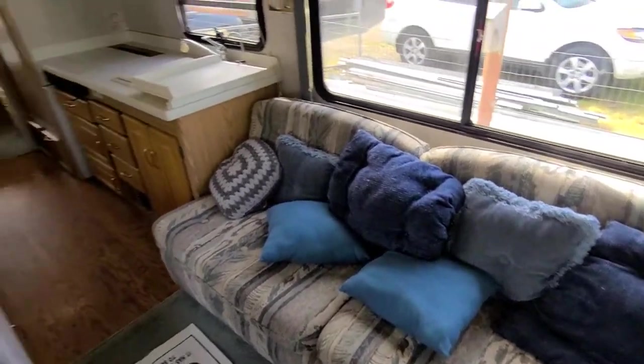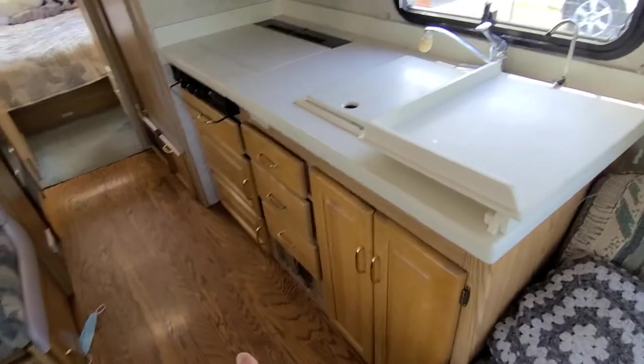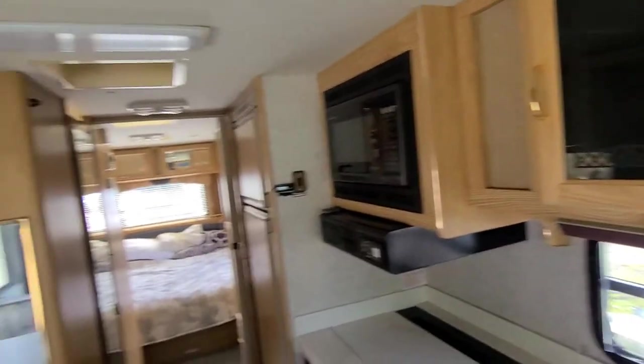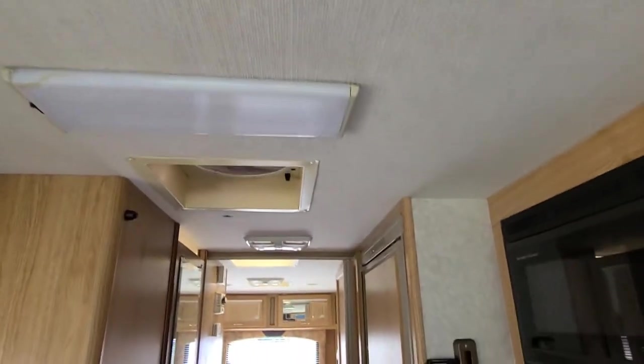I'm pretty sure that's a pull-out bed. You do have the dinette area as well as a kitchen — sink, cupboards down below. It looks like you have a burner stove, a microwave, and some cabinetry above. You do have a coffee pot and some more storage.